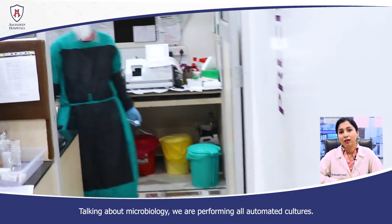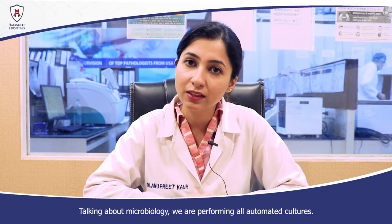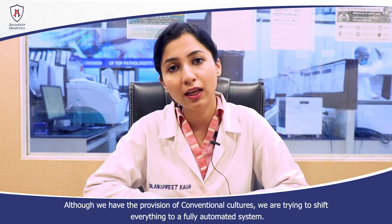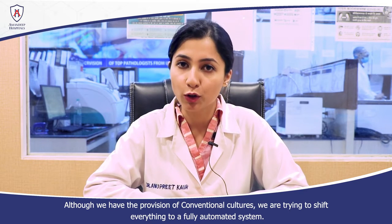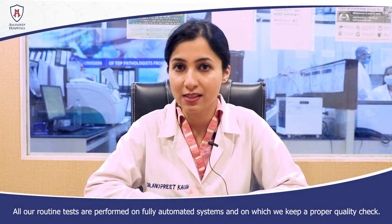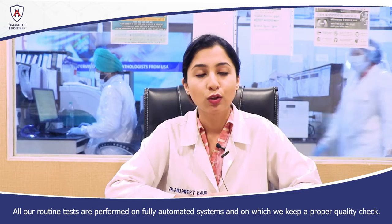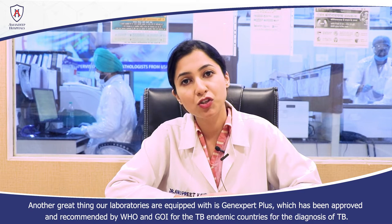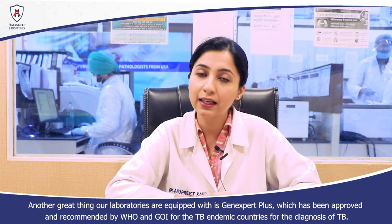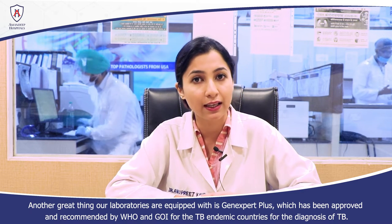In microbiology, all the cultures are automated. Although we have a provision for conventional cultures, we are moving towards a fully automated system with very good quality control checks. Another great feature in our laboratory is GeneXpert Plus, which is approved and recommended by the WHO and the Government of India in TB endemic countries.